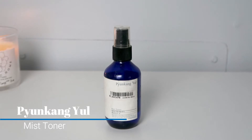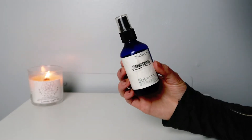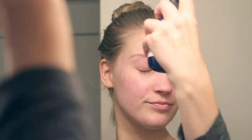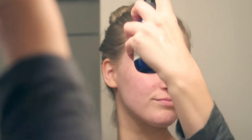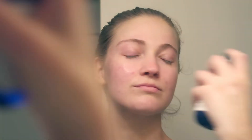Next I will go in with the Pyunkang Yule Mist Toner. This is a really soothing, lightweight toner. It helps to calm irritated skin. It has minimal ingredients and that main ingredient is Coptis Chinensis Root Extract. It does a nice job at soothing and refreshing the skin. I also like to apply this mist before applying some other skincare products because it helps to increase the absorption of them.